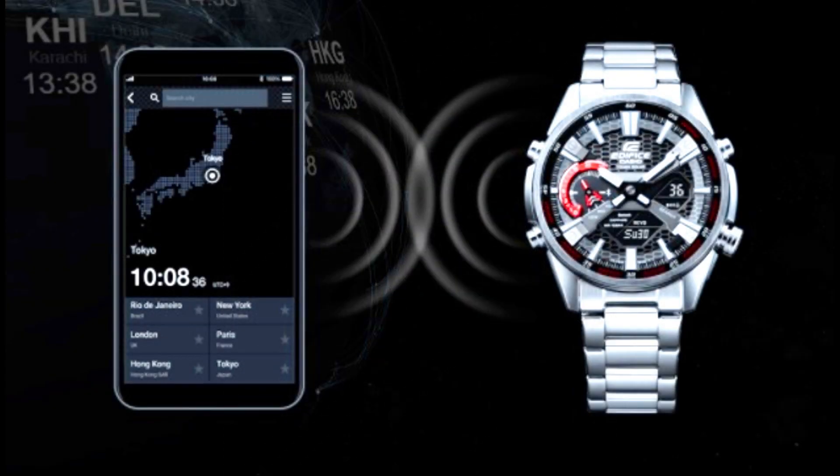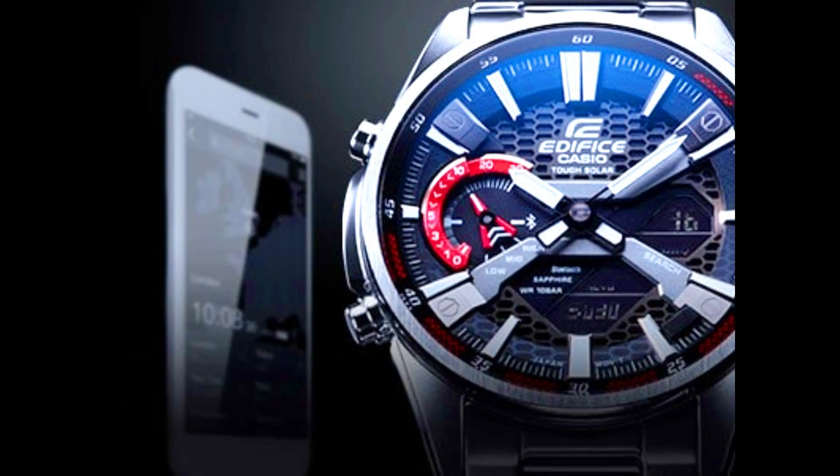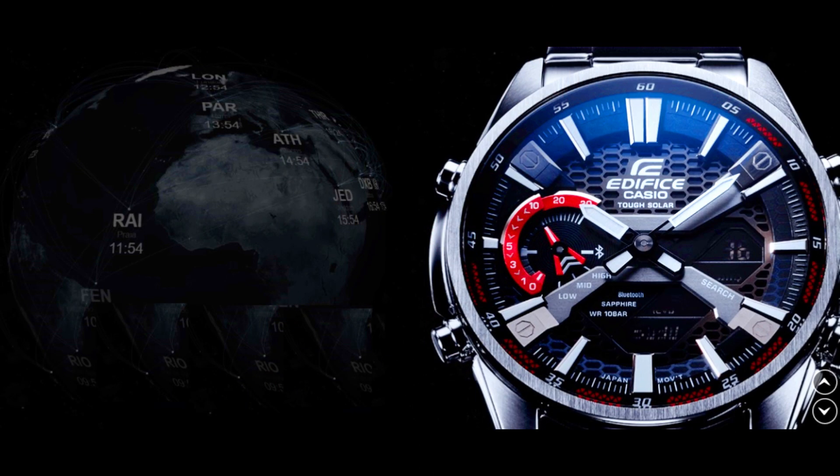Smartphone link: when the watch is connected to a smartphone, it gives users access to accurate time in over 300 cities across the world, not just where they are now.